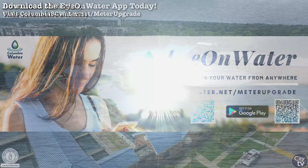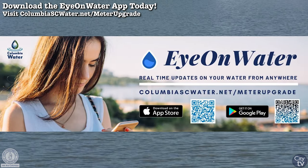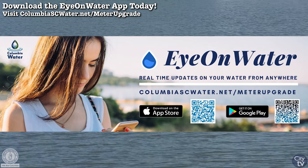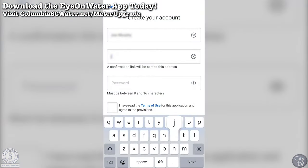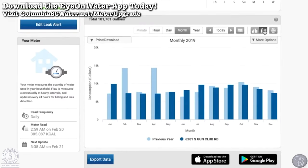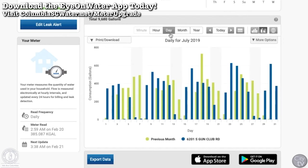Eye on Water is a wonderful tool that our customers can now use to manage and track their consumption. Now that we have the automated meters, customers are able to go on Eye on Water and simply set up an account using their account number and their zip code. It's user-friendly, with color-coded alerts. They can set up leak detections.